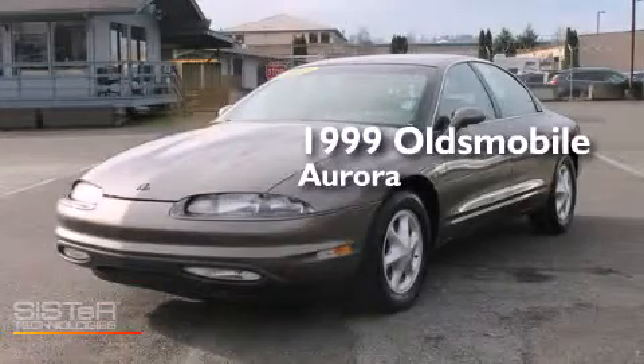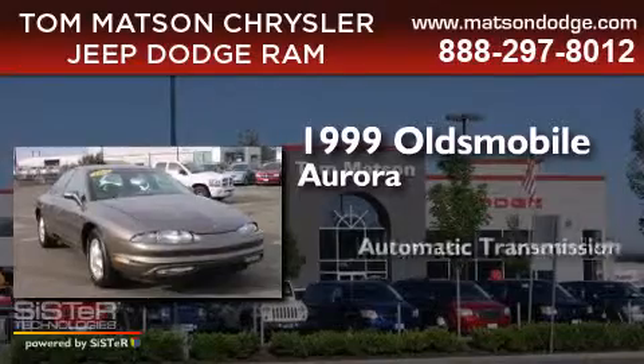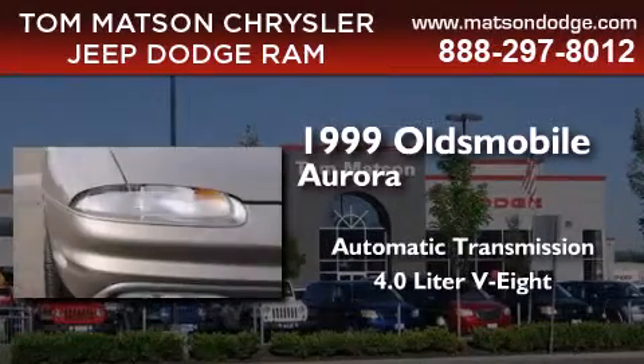This is a 1999 Oldsmobile Aurora. This four-door sedan has an automatic transmission and a 4.0 liter V8.